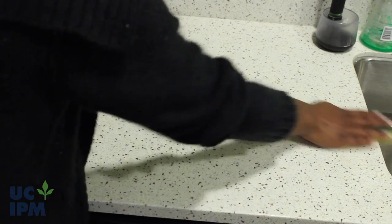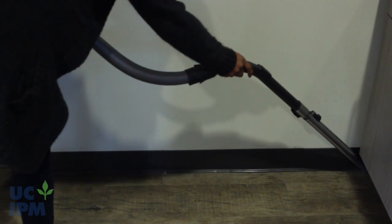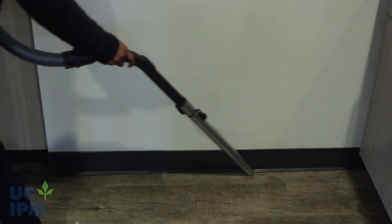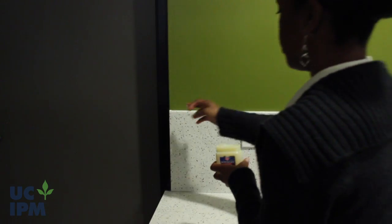Wipe trails of ants with soapy water or window cleaner, or vacuum them up and then clean the trail. Use vacuum attachments to get in corners or along wall edges. Locate places where ants are entering and caulk openings or plug with petroleum jelly.